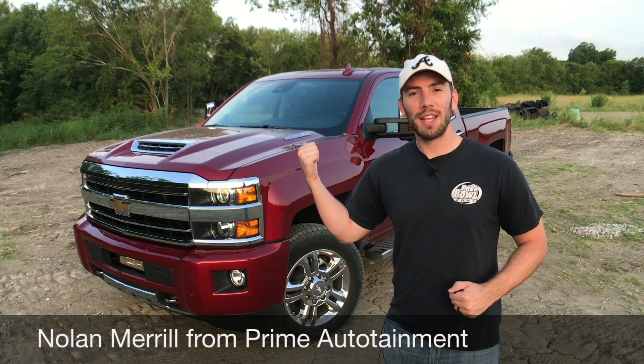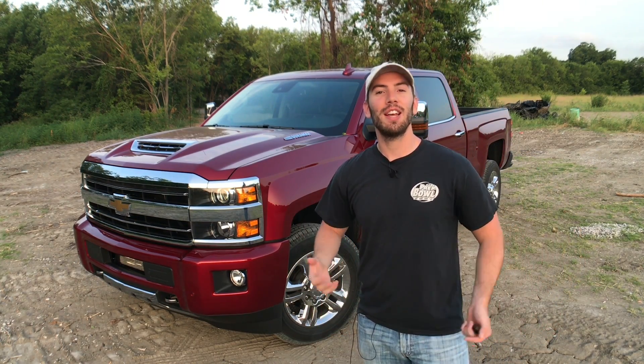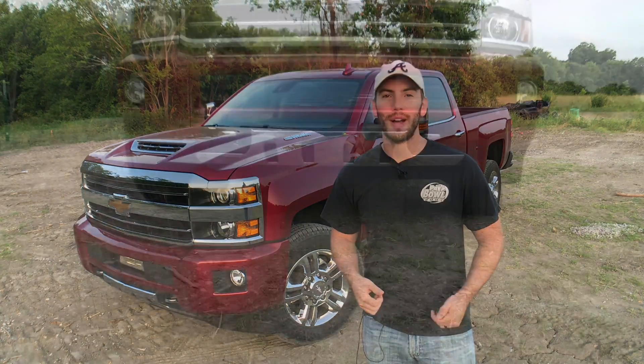Everyman Driver Nation, my name is Nolan Merrill and I'm going to show you this 2018 Chevrolet Silverado 2500 HD. We'll take a detailed look at the exterior, the interior, the truck bed, then go for a test drive and I'll show you what this heavy-duty truck is all about.